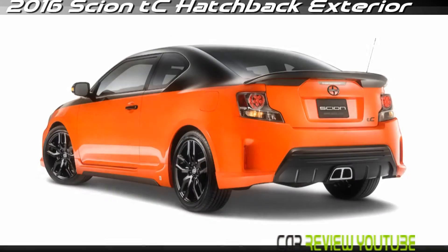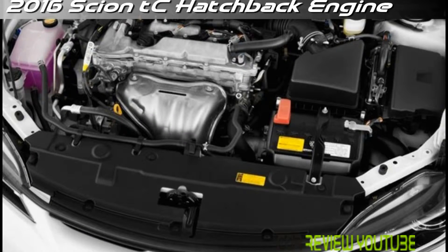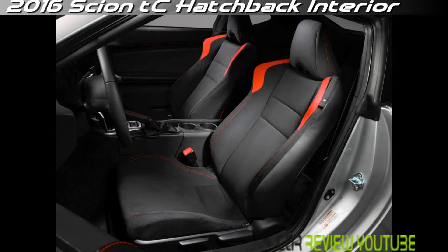Value for money has been one of the major selling points for the TC. For just over $20K, it includes things like power windows, locks, and mirrors, cruise control, steering wheel audio controls, and a sunroof. A new display audio system is standard. It comes with a 7-inch touchscreen, HD radio, Bluetooth hands-free calling and audio streaming capability, and access to internet radio via owners' smartphones.